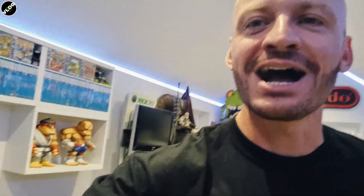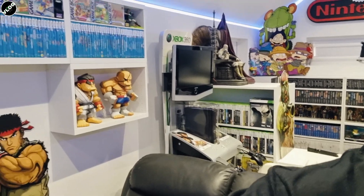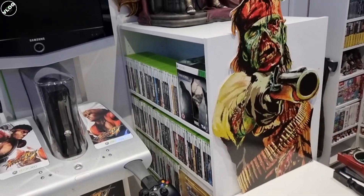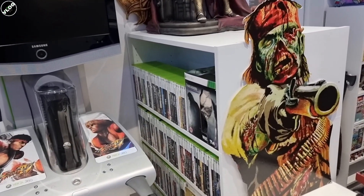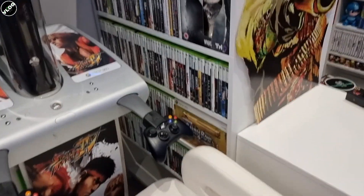Hi everybody and welcome to day 4 of the Daily Ghetto Vlogs. I can't believe we're over halfway already. What we did on yesterday's vlog, getting these 360 games put in this centre console — I think it looks great. And a sure sign of that is when you walk in the room and you smile at it. Every time I walk in and see this, I smile at it.